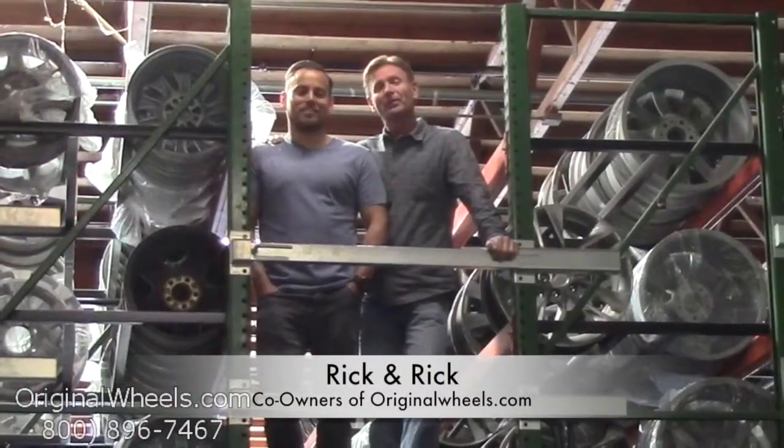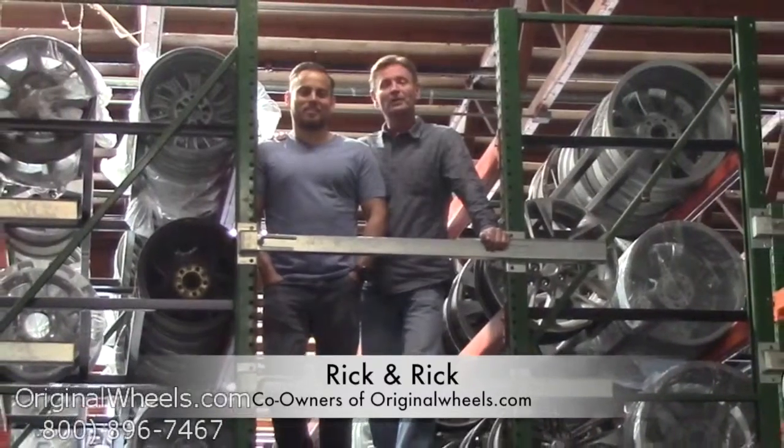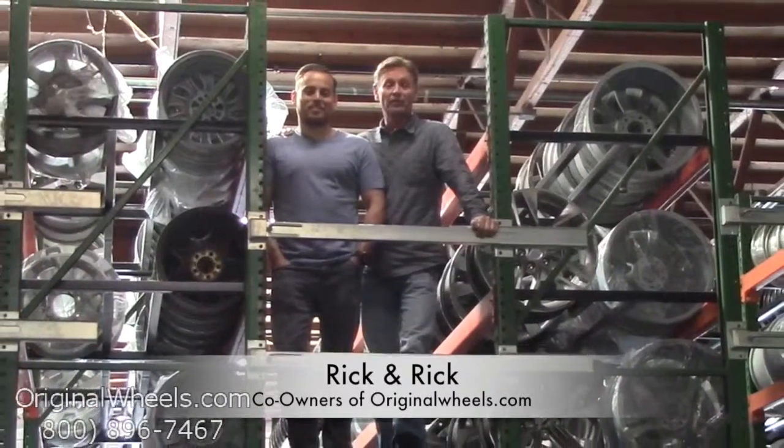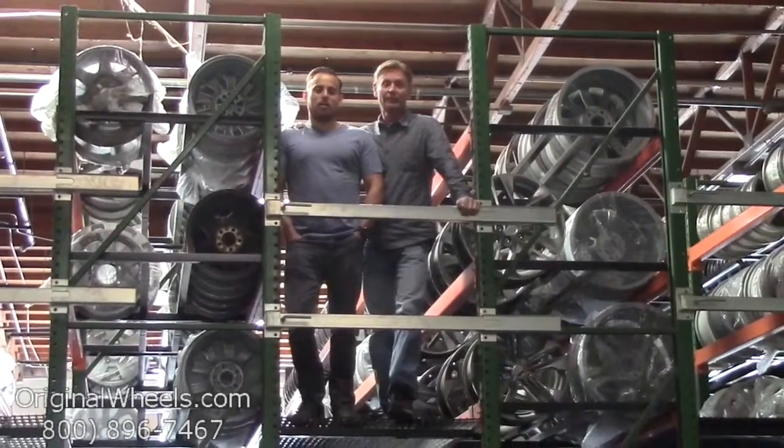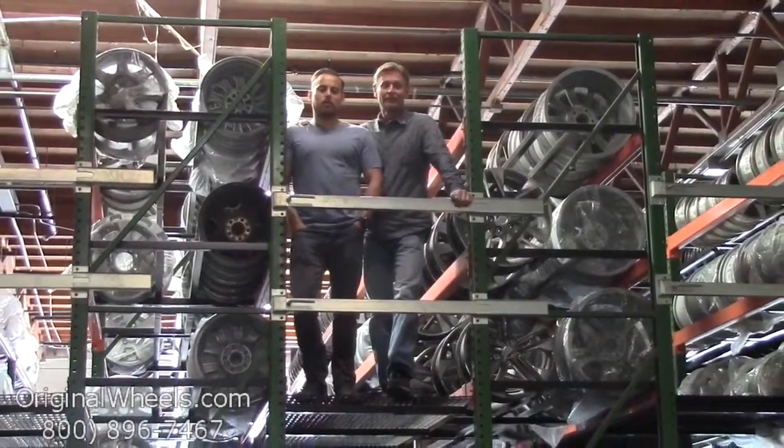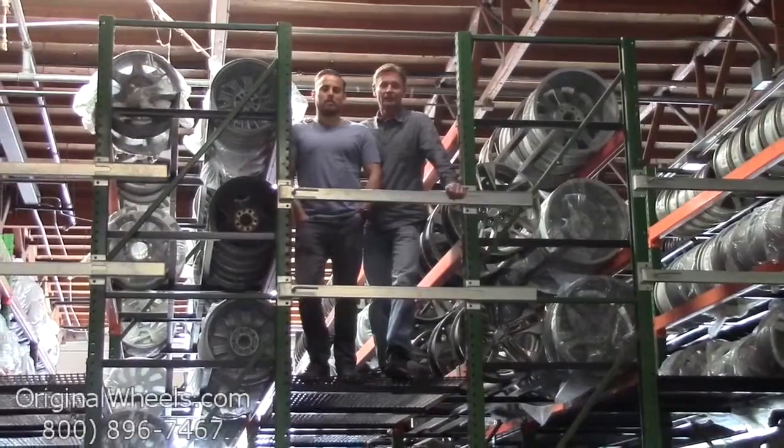It's Rick and Rick from OriginalWheels.com, and we are proud to have been serving the public and automotive industry with wheels and hubcaps since 1979. As always, our goal is to provide the best quality wheels and service at the best price possible.